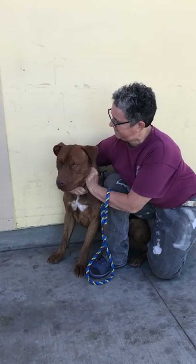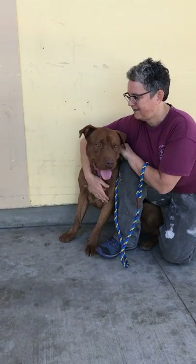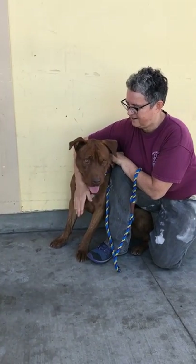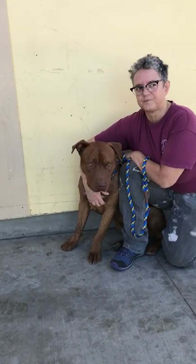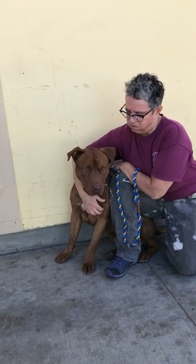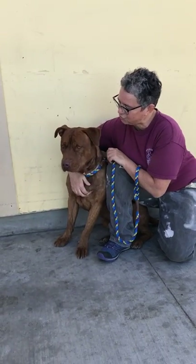I look at him and he reminds me of a gentleman — that's what I think of when I look at him. He's very well-mannered, very proper, and yet he looks like he likes to have a little fun too. He is absolutely gorgeous. He's been sitting here with Laura, just paying attention to everything she wants him to do. He's wonderful.